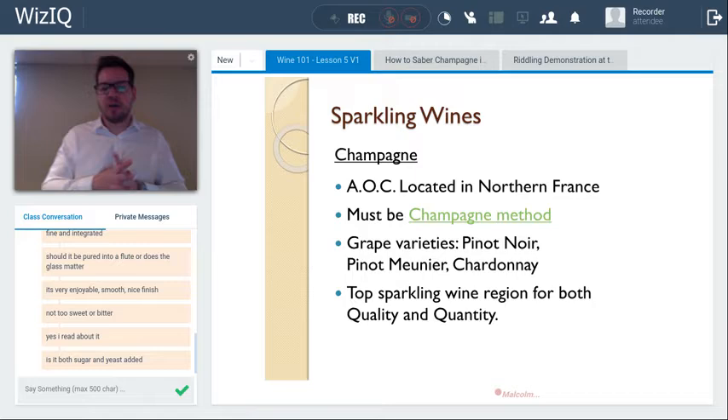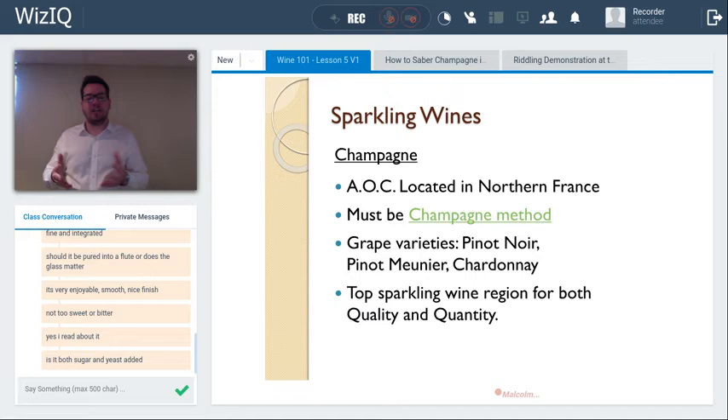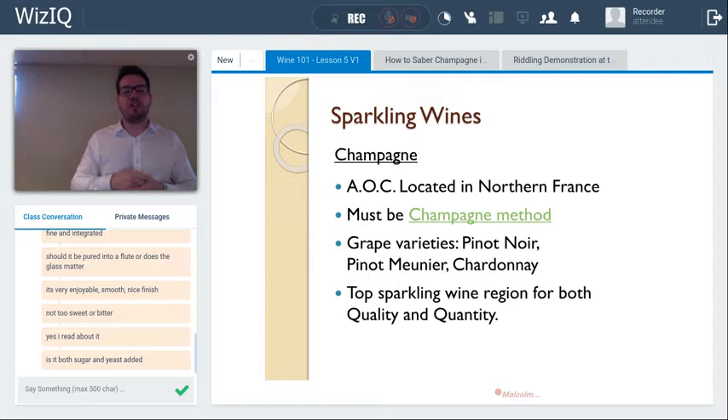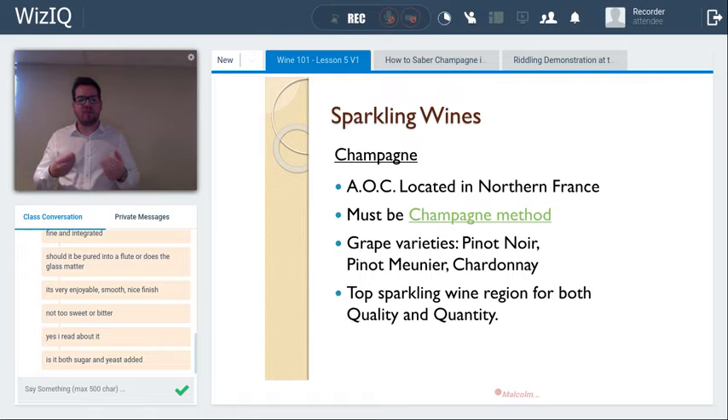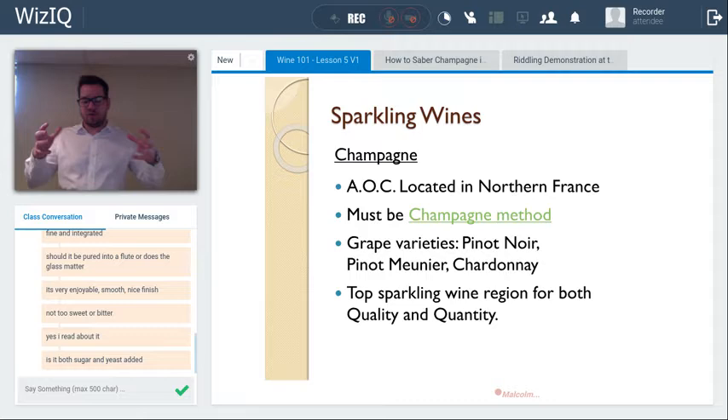After the second fermentation, trapped under a crown cap, the wine ages on the lees — the spent yeast cells. In champagne, the minimum is 12 months aging on the lees for non-vintage, and three years for vintage champagne. Crémant requires a minimum of nine months. This lees aging gives the wine its characteristic bready, yeasty, toasty, brioche-like aromas.